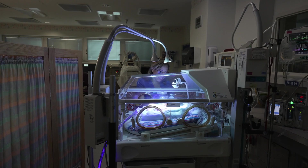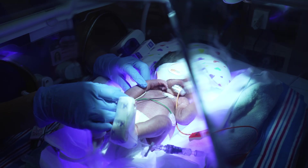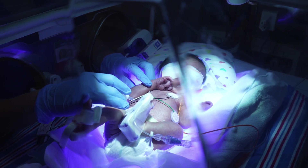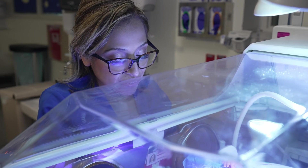For babies who need extra care at birth, Bent-Up Hospital has both a newborn special care nursery and a neonatal intensive care unit. You can rest assured knowing our staff are well equipped to handle any complication or healthcare need that may arise for your baby.